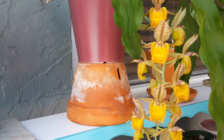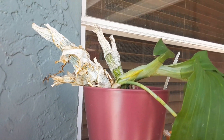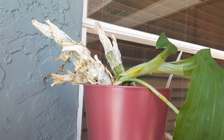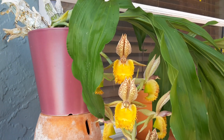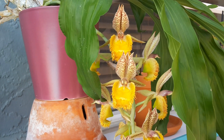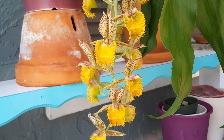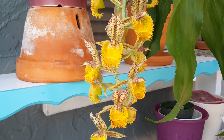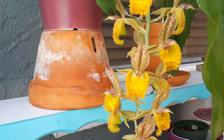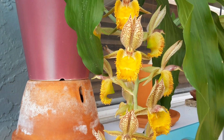Over here in bloom — look at this. Every year I think this catasetum is dead because it just shrivels up and I think it's dead. Then in spring, I see a new growth and look — absolutely beautiful! She smells very strong, kind of like a clove smell. It's a spicy smell, but it's a pretty smell.